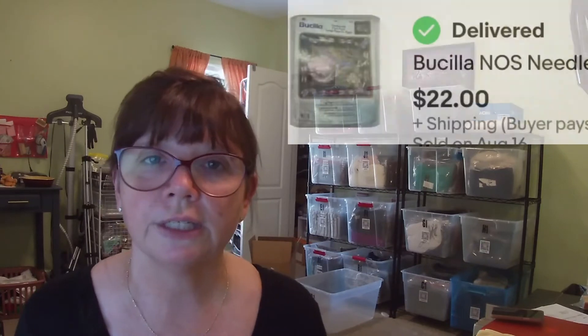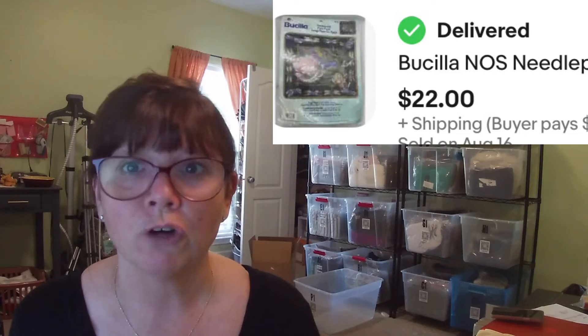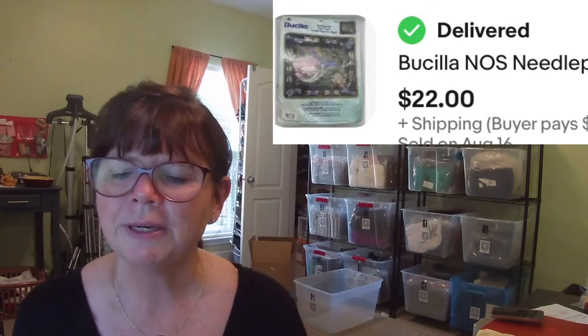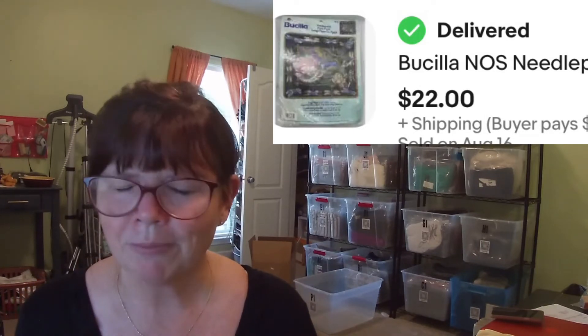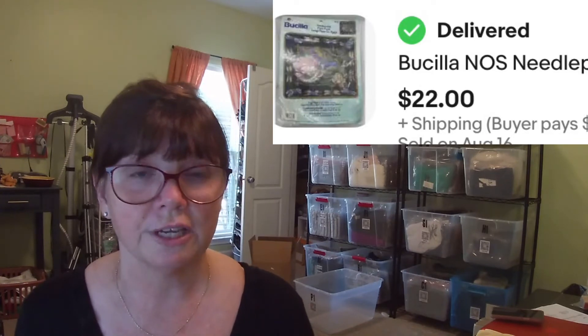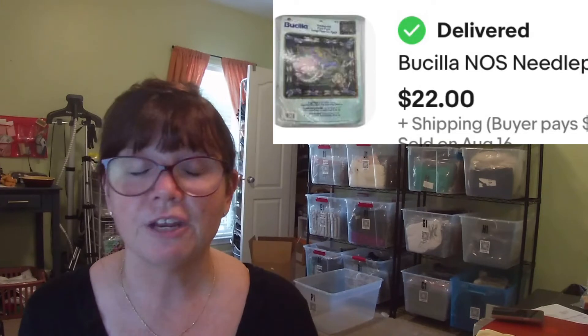Definitely put Harley Davidson on your BOLO list — I know it's already on everybody's list, but I will not leave them on the table anymore. Moving along, I picked up this Bucilla new old stock needlepoint kit — it's a cross-stitching kit, I think it's a frog or pillow design. I grabbed it at a church yard sale back in June for only $2, and I flipped it for $22.